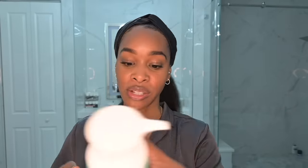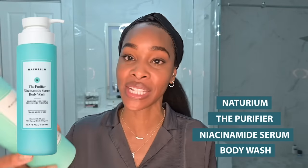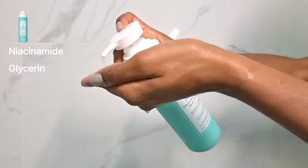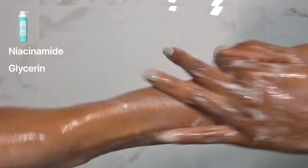For my body cleanser, I'm using the Notorium Purified Niacinamide Serum Body Wash. This has niacinamide and glycerin in a body wash that cleanses without stripping your skin. So you're getting all of those benefits from head to toe that niacinamide can generate.